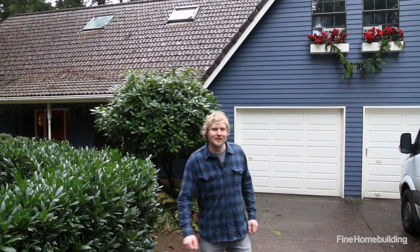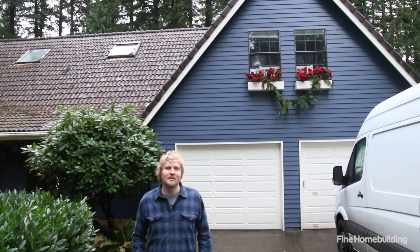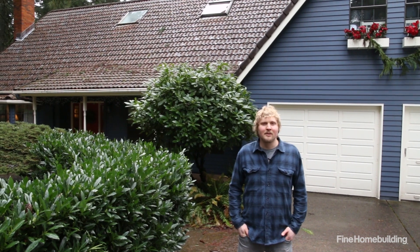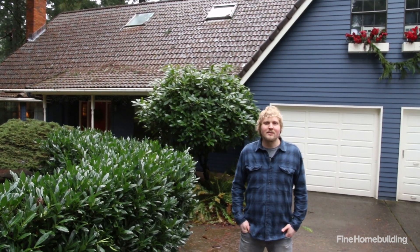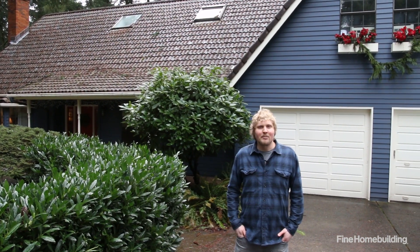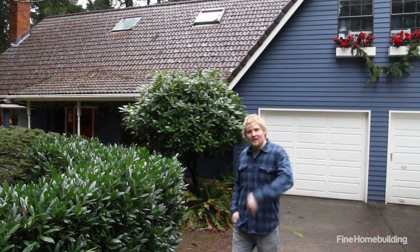Hey guys, Joshua Odoon here. I'm standing in front of my personal home just outside of Portland, Oregon. My wife and I bought this house a couple years ago and our plan is to renovate it over the next five years. So far we've painted the exterior and we've remodeled the master bath. I'm looking forward to the opportunity today to walk you guys through the master bathroom. Come along, take a look.